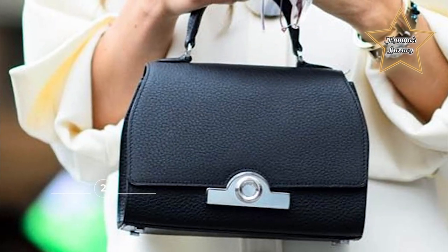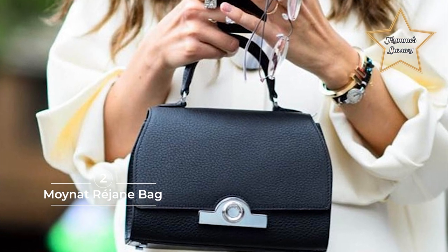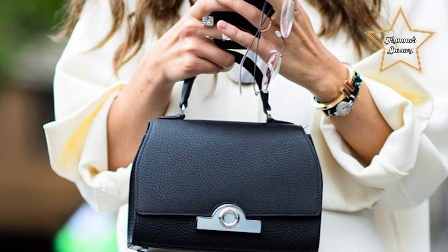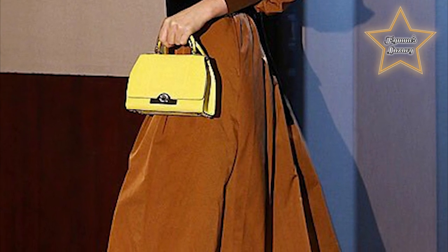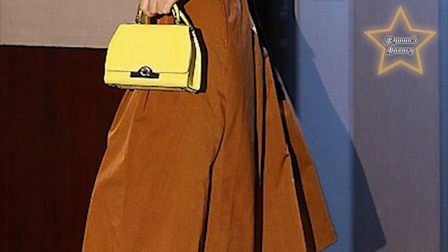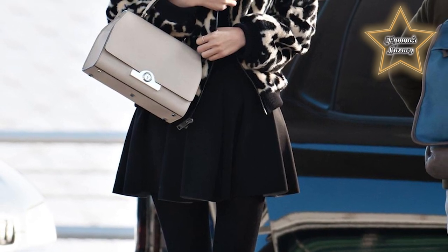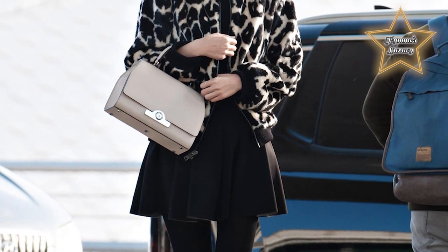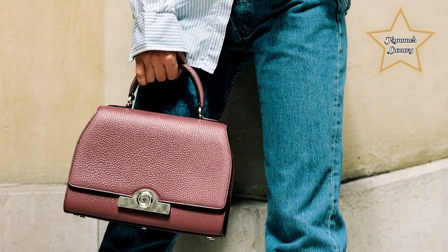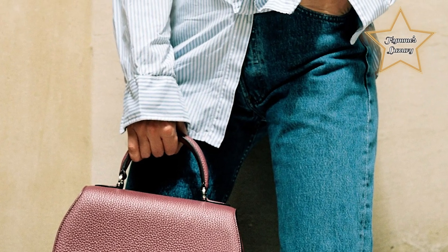2. Moynat Réjane Bag. The bag is undeniably chic, armed with an elegant top handle and furnished with an Art Deco-inspired clasp, and comes in a number of sizes to cater to most any woman. Designed by Pauline Moynat, it takes a skilled artisan at least 20 hours to construct the bag to this day. You will find the Réjane offered in several materials, from familiar leather up to exotic variations like crocodile, priced higher than its calf leather counterparts.